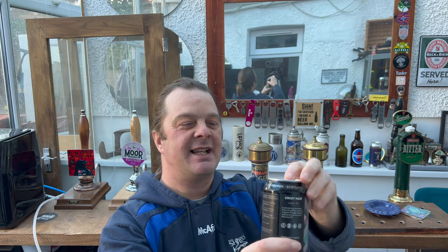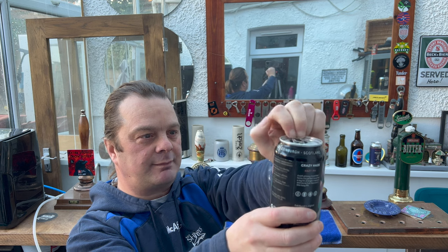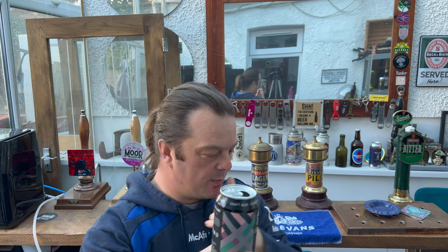Very quickly — I popped into Aldi for my chicken Kievs, couldn't find them, so I had to pop into Lidl. And whilst I was in Lidl I thought, let's pick this up. Let's get the can out into a glass and see what we get. It was in the range of about £1.50, £1.60 a can.